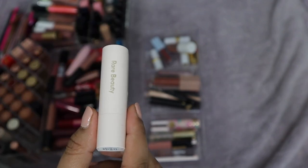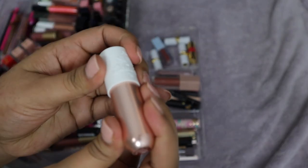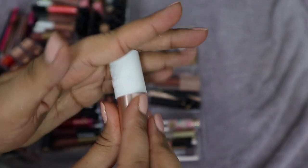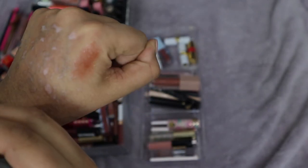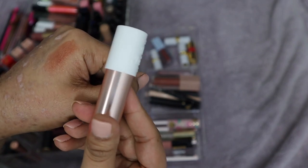I also really enjoy this one from Sol de Janeiro — I got it in a BoxyCharm last year. But it looks like it's dried out quite a bit since last year. It's got a nice tint but I think I'm going to let it go, because if it's a lip balm it shouldn't feel dry or drag on your lips.